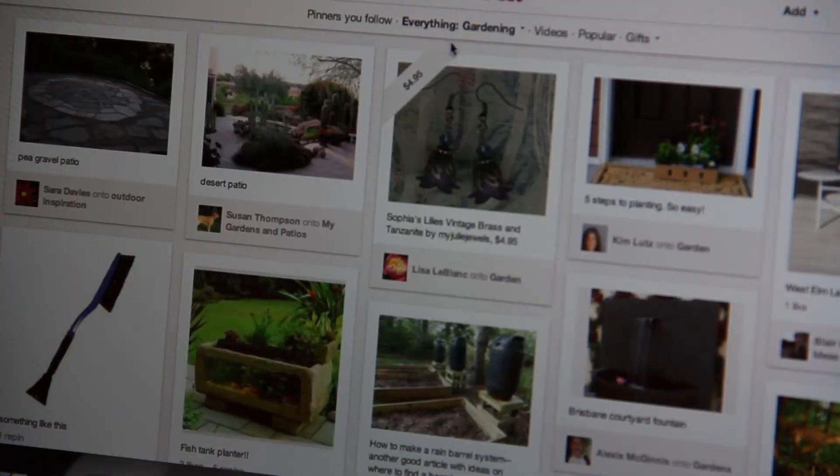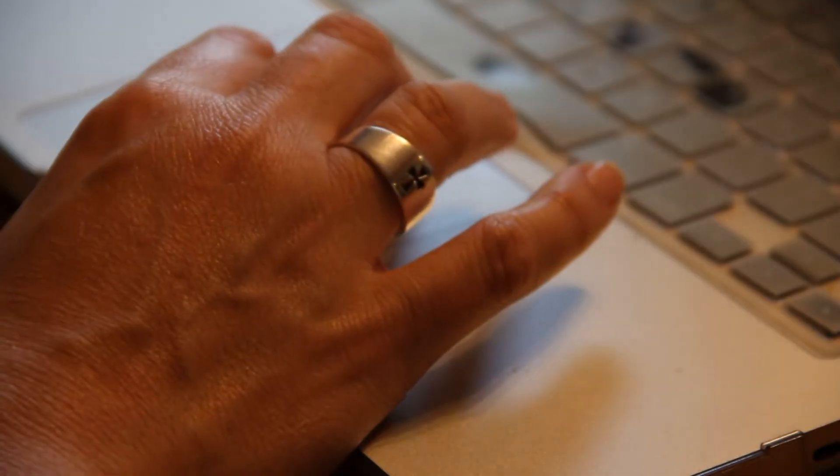There's a search engine, so if you're looking for a recipe or a home idea or a crafty idea, you just type it in and it'll pop up.